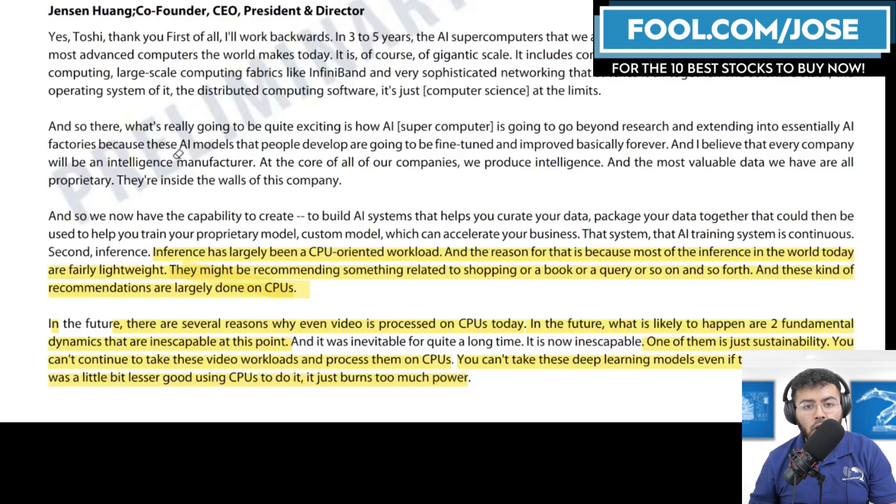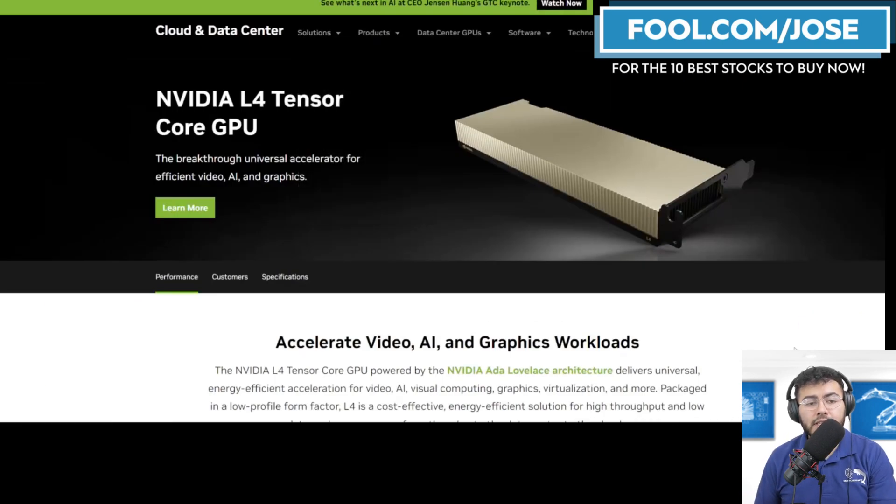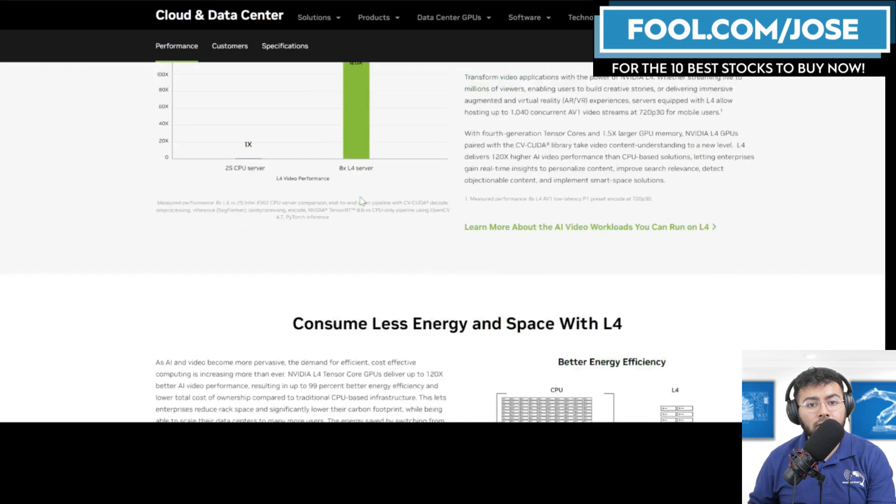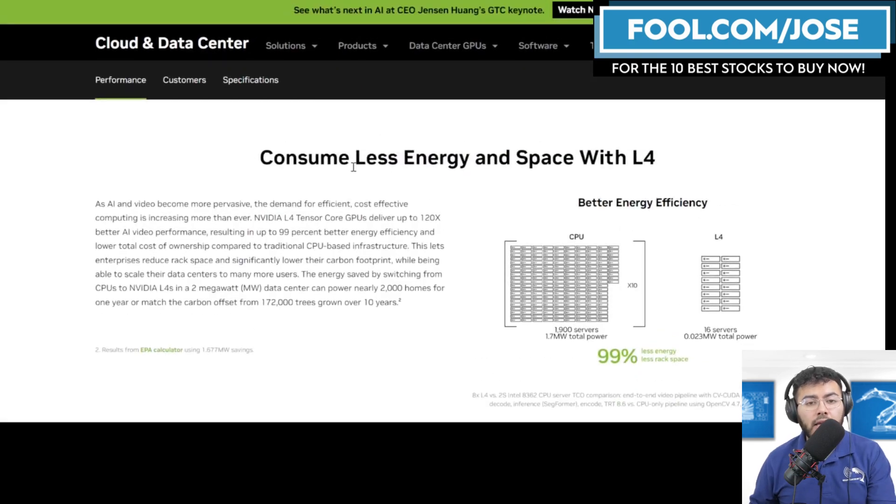Jensen mentioned two fundamental and inescapable dynamics going forward. First, sustainability: you can't continue processing video workloads and deep learning models on CPUs because it burns too much power, even if CPU quality of service was acceptable. Second, power efficiency: using a CPU for workloads a GPU could handle is simply unsustainable. They showed an image comparing the L4 versus a CPU server — what previously required about 1,900 servers now requires about 16 servers, consuming 99% less energy and less rack space.